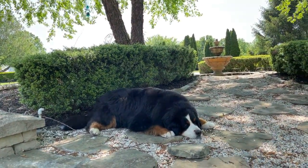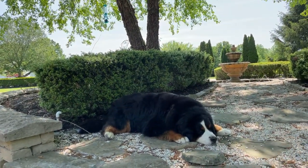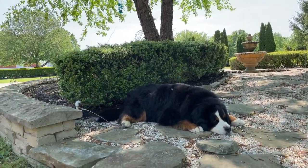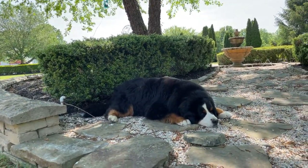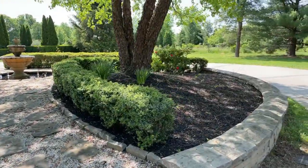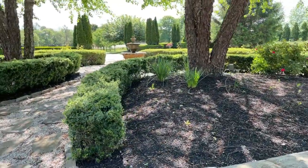Daffodils are usually one of those tried and true bloomers but maybe the weather was odd this year because we had a lot of weird weather here in spring. Someone said maybe the daffodils were eaten by an animal — is that a possibility? That's a new one. Anybody else have that issue?